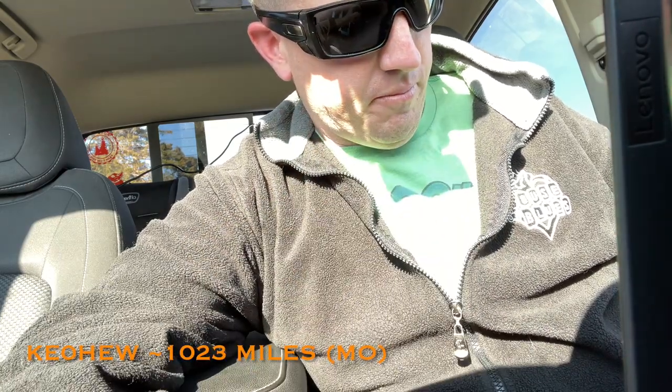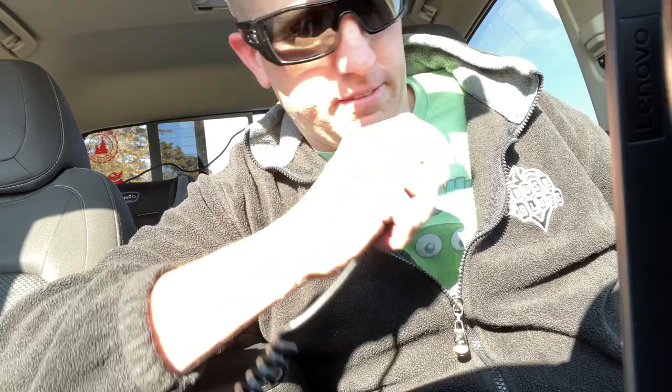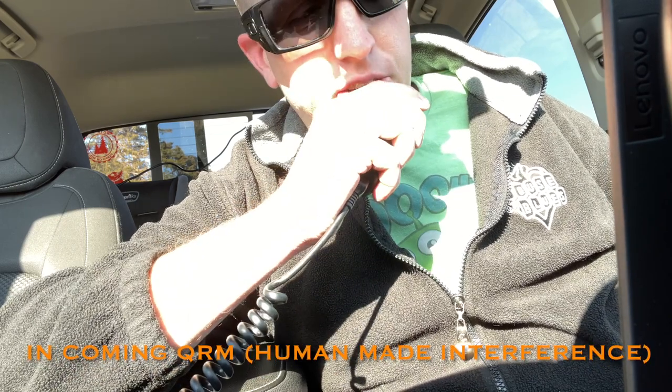Kilo Echo Zero Hotel Echo Whiskey — KE0HEW, David over in Kansas City. You're probably about a 5-7 today. Roger the 5-7 — you're about a 3-4 here. Roger, roger on the 3-4. Thanks for picking me out of the dirt. Thanks for being out there, my friend — 73 and good luck. 73 CU, and this is KH7 Foxtrot Charlie, QRZ.